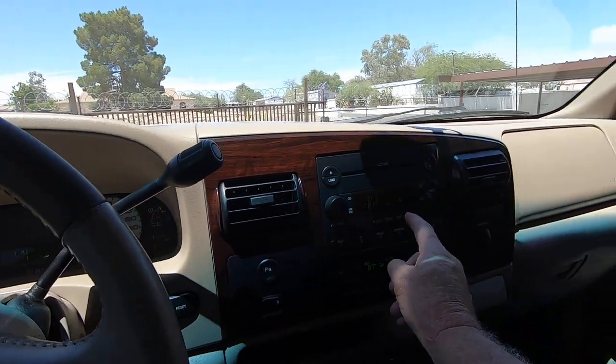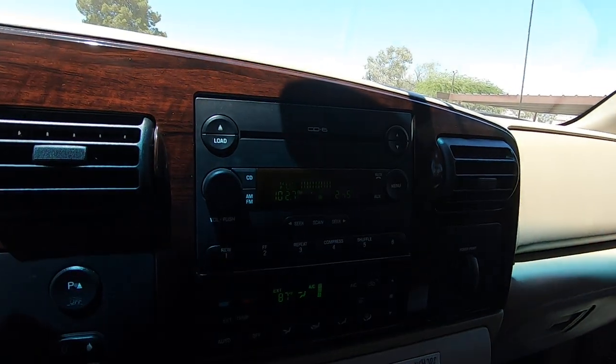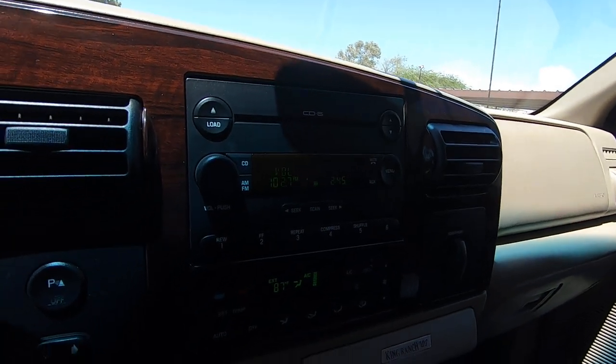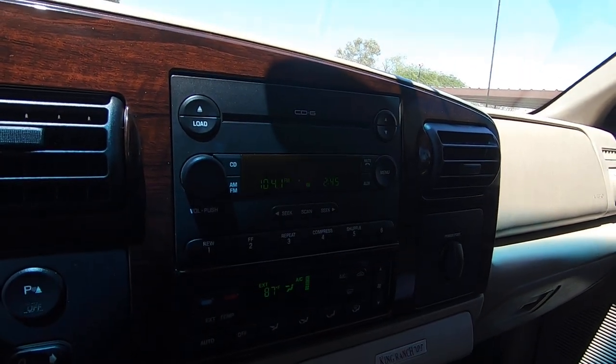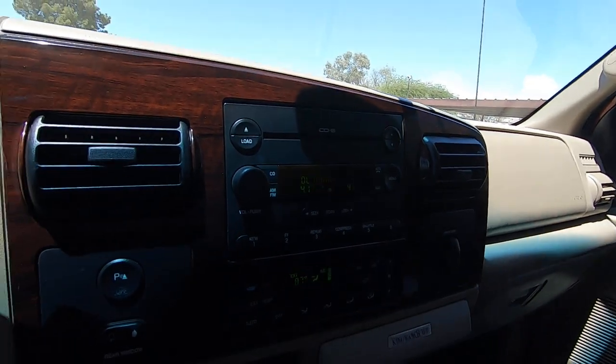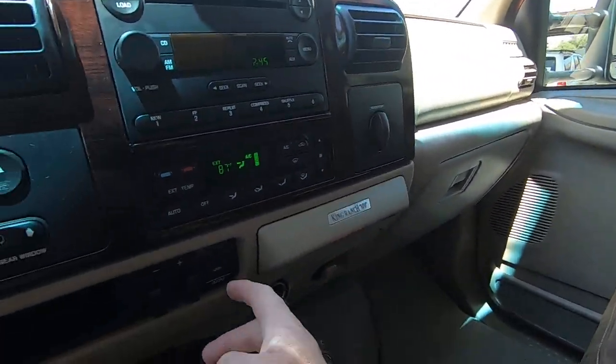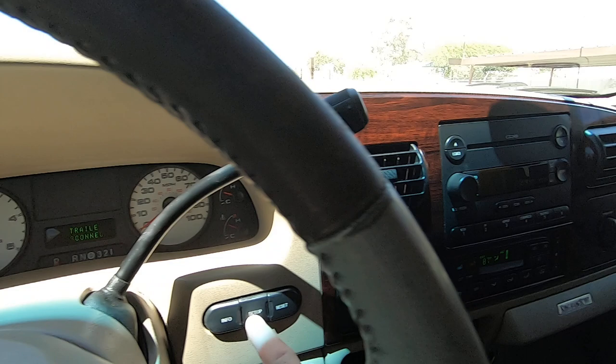Radio. We'll go to steering controls — volume up and down, change the station, volume up. There you go.